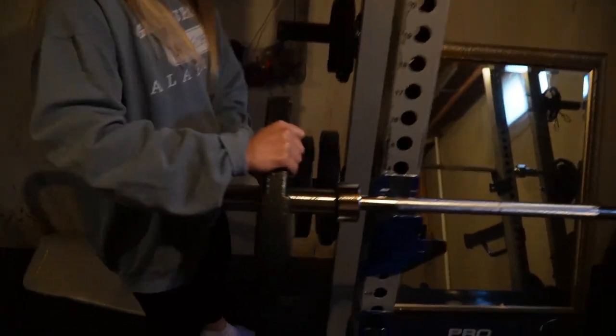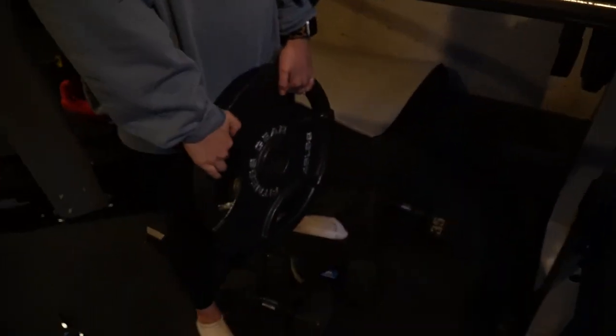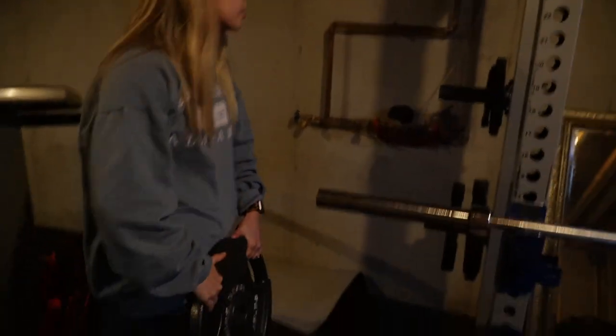The three-rep max top set didn't go to plan, but I realized I made a mistake — I was supposed to do 205 for my top set but actually did 215 for two, so I guess that's technically a PR. Then I did two sets of four at 185. These weights feel heavier than normal — they're smaller plates, iron or steel, and they just feel a lot heavier today. But I'll take the 215 for two.